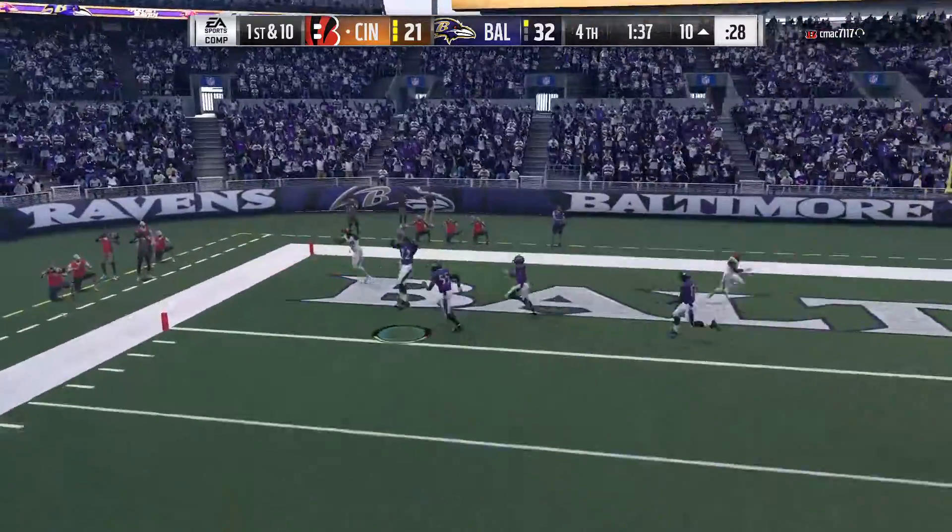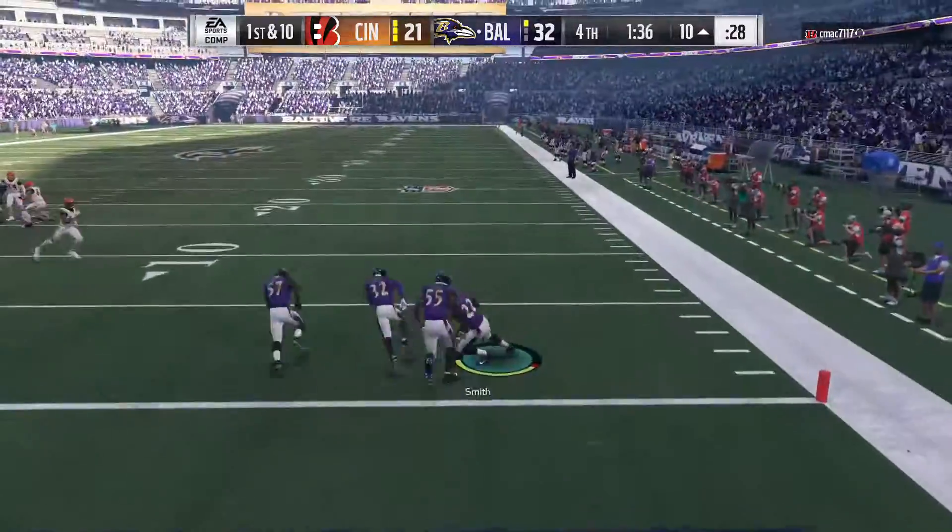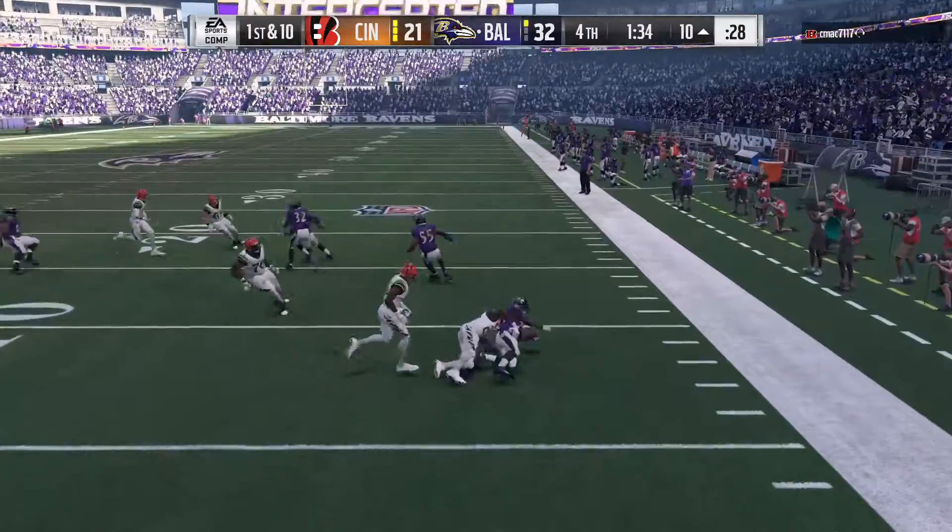Here's Dalton — and this is intercepted, and that should do it. Picked off here.